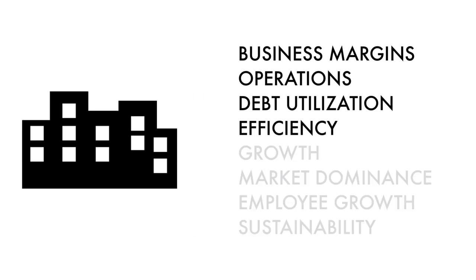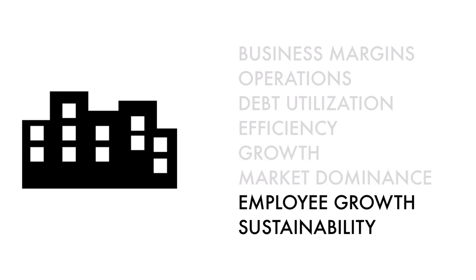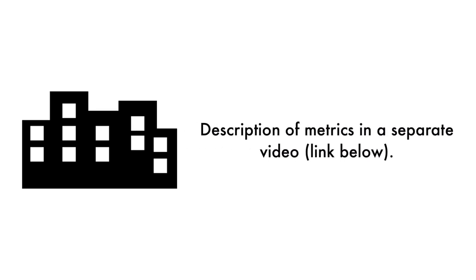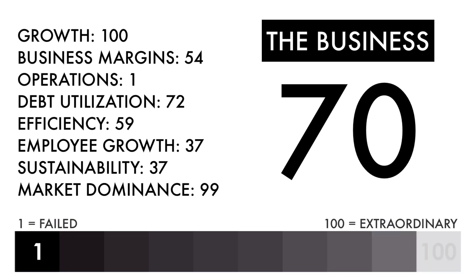Basically, these four metrics measure how well the company is doing right now, these two metrics measure how well the business is projected to do in the future, and these two metrics measure the socioeconomic impact of the business. In the description below, I have a separate video describing each metric in detail. Based on this grade, I would consider this an above-average business. Everything else going forward would need to be above-average or better to make this an attractive investment.